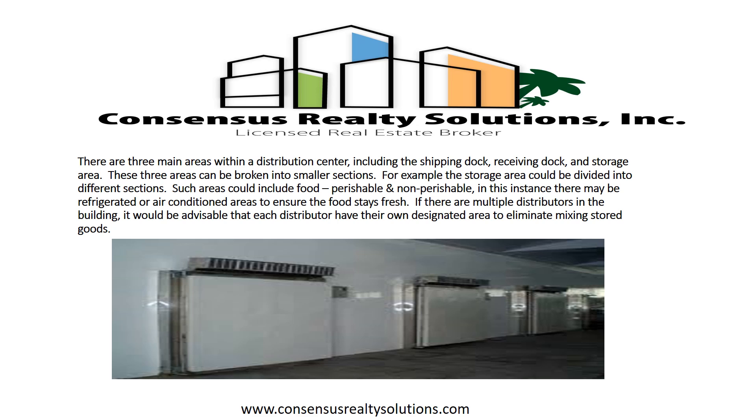For example, the storage area can be divided into different sections such as food perishable and non-perishable. In this instance, there may be refrigerated or air-conditioned areas to ensure the food stays fresh. If there are multiple distributors in the building, it would be advisable that each distributor have their own designated area to eliminate mixing stored goods.